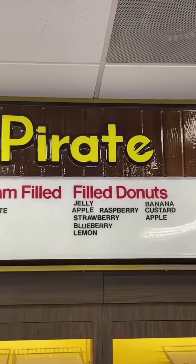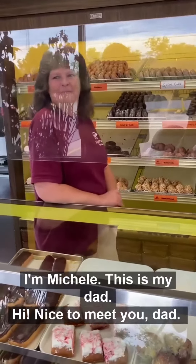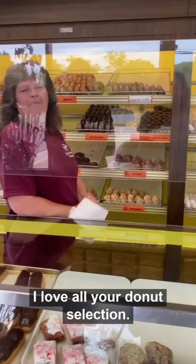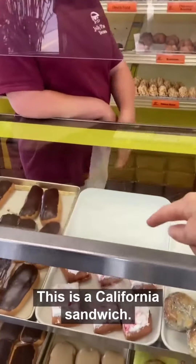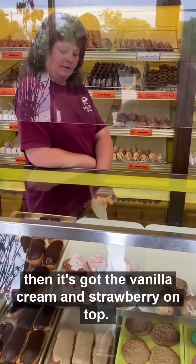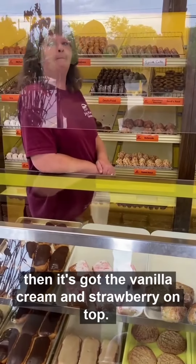Hey, what's your name? Jennifer! I'm Michelle. This is my dad. I love all your donut selections. And what is this right here? This is a California sandwich. It's got the strawberry in the middle, and then it's got the vanilla cream and strawberry on top. Wow!